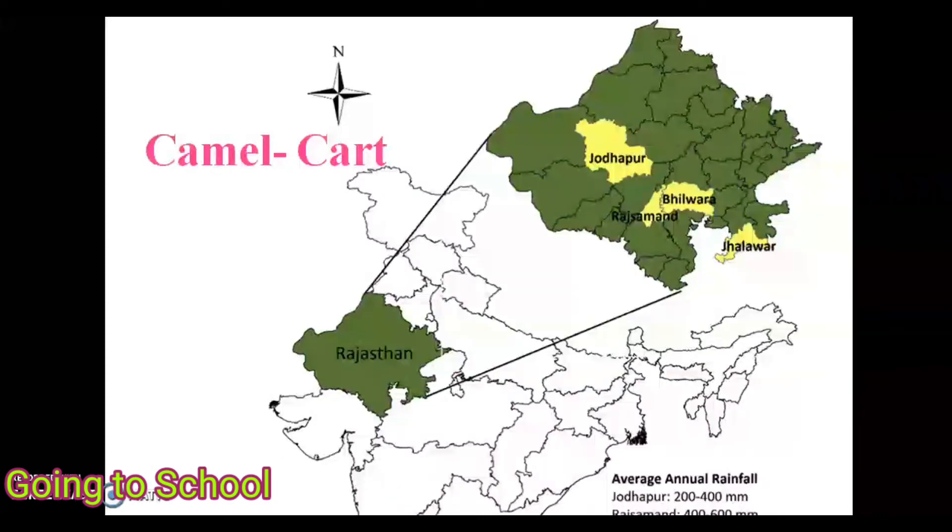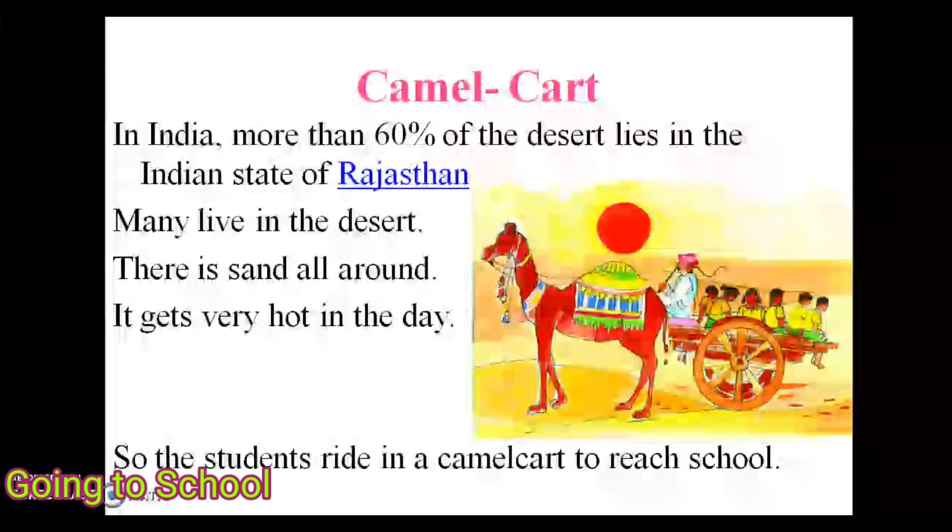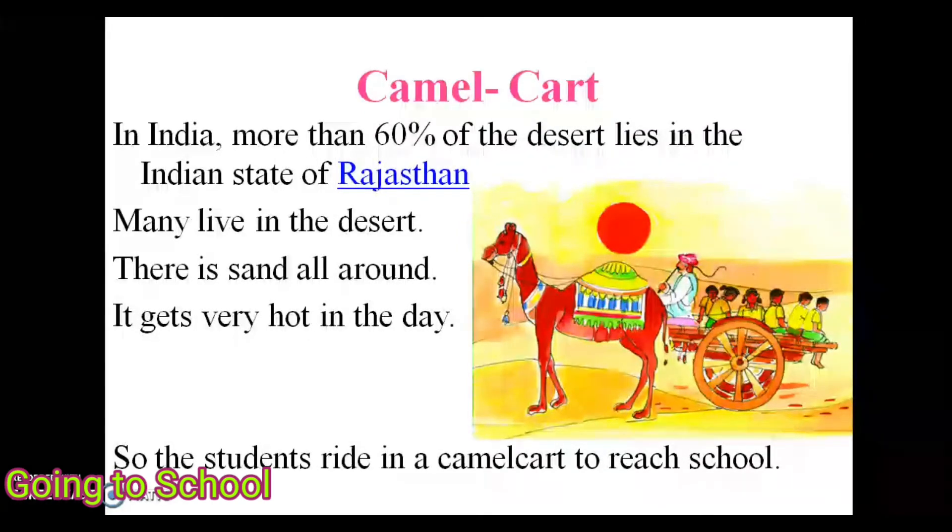Next is the camel cart, used in Rajasthan. More than 60 percent of the desert in India lies in the state of Rajasthan. Many people live in the desert where there is sand all around and it gets very hot in the day. So students ride in a camel cart to reach school.